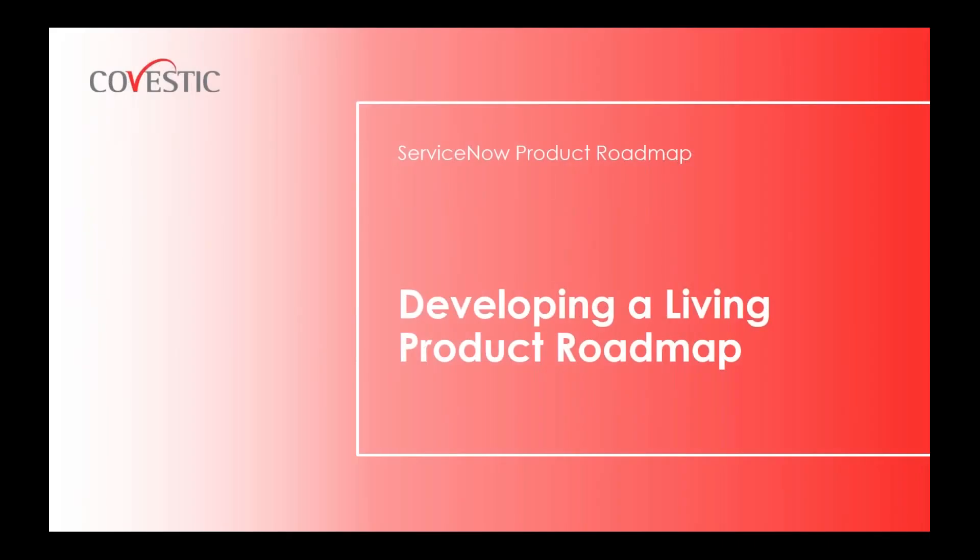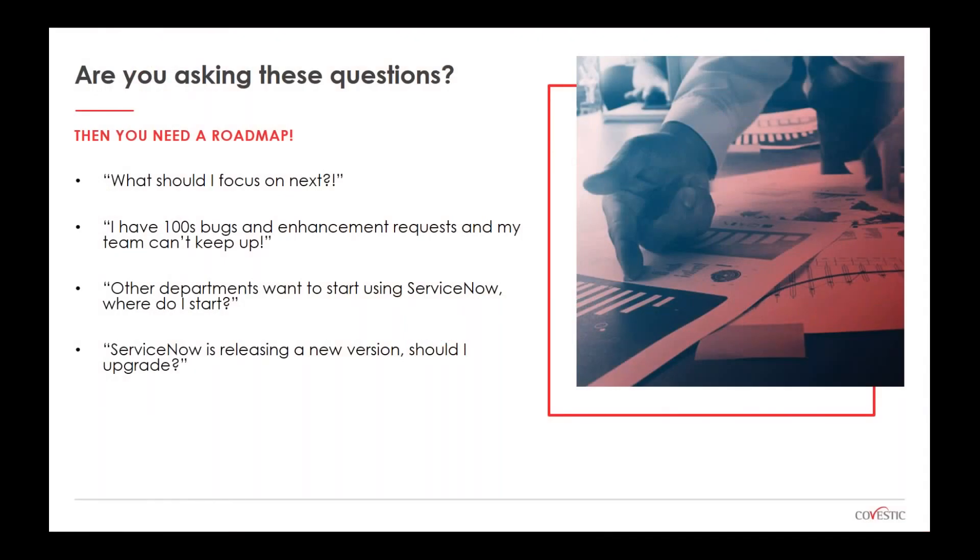Let's first talk about the product roadmap and how to develop a living roadmap that evolves over time. These are some common questions I hear from customers after go-live: What should I focus on next? I have hundreds of bugs and enhancements and requests. Other departments want to start using ServiceNow — where do I start? And ServiceNow is releasing a new version usually twice a year — should I upgrade and when? If you're asking these questions, you probably first need to look at your roadmap, or create one.